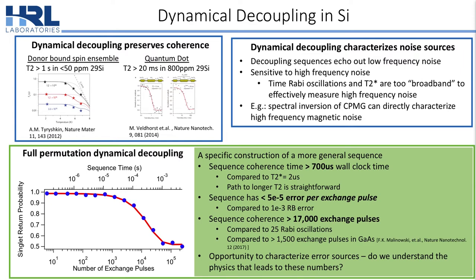In this talk, I'm going to introduce this sequence that we call full permutation dynamical decoupling. This is a specific construction of a more general sequence, where we demonstrate that this sequence has a coherence time of more than 700 microseconds of wall clock time, error rates less than 5e-5 per pulse, meaning that we can preserve qubit coherence for more than 17,000 exchange pulses. This gives us an opportunity to answer the question: do we really understand the physics that leads to these performance numbers?